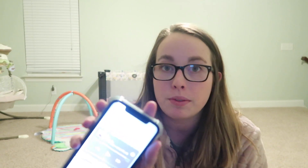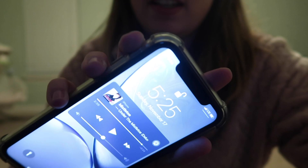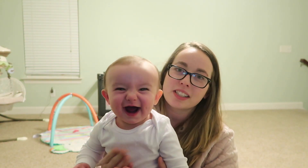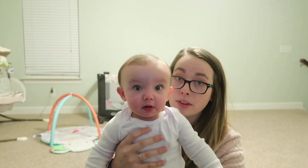Hi guys, welcome back to my channel. My name is Caitlin Beetle. If you're new here, hi, hello. It is currently 5:25 at night. Audrey and I are playing in the game room right now. She's gonna go to bed around six. I gave her a bath earlier because she has a little bit of a booty rash going on and we are trying to get rid of that. So I'm playing with her.